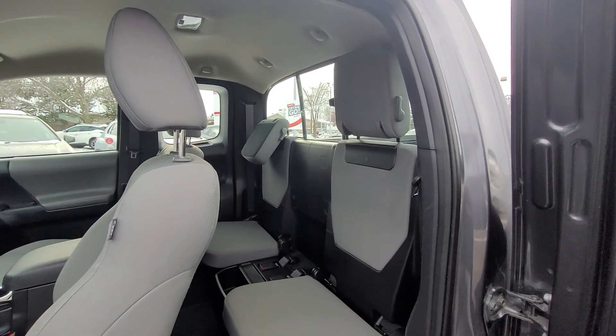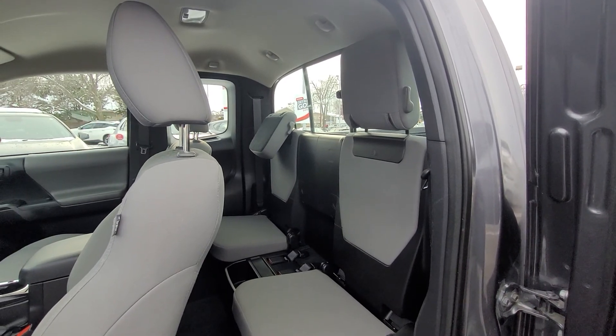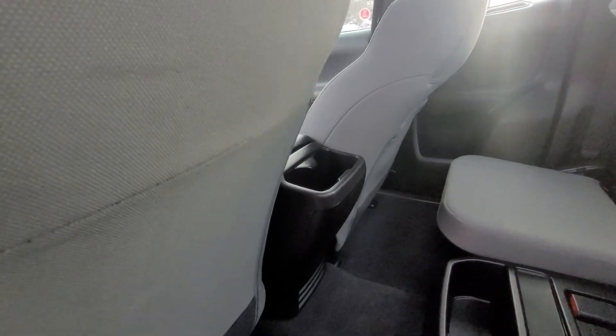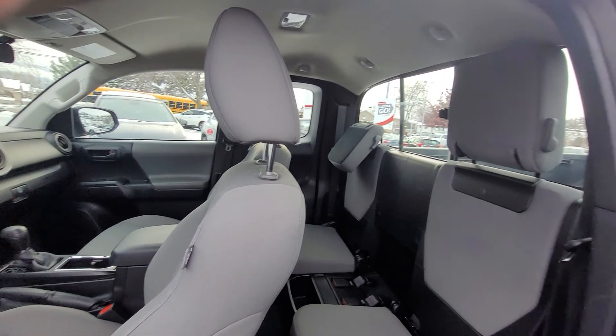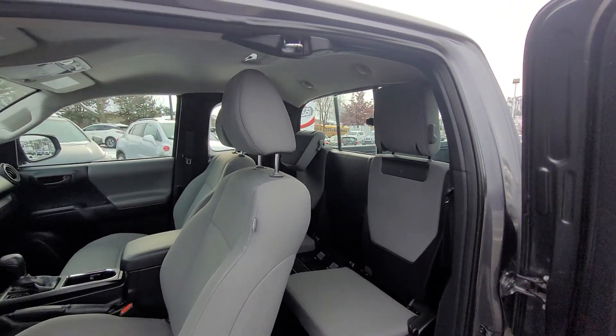You can fold up the headrests for passenger comfort, or fold them down for a better rear view. There's also some additional storage space back here to keep your passengers comfortable. The rear window slides open as well, providing a little bit of extra air.